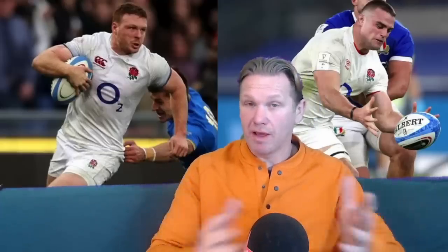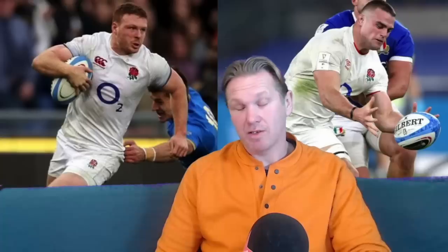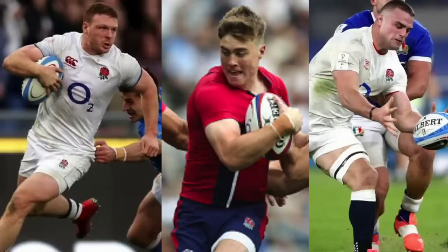In terms of a project player — thinking perhaps beyond the World Cup this September or October, though it could potentially be a solution by then — one player I would like to see converted to 12 is Tommy Freeman. He's a big unit, he's got brilliant distribution skills. I think if Tommy Freeman were Australian or a New Zealander, they would be looking at him in the 12 position when considering the makeup of the England squad, and I think he could absolutely do a job there.